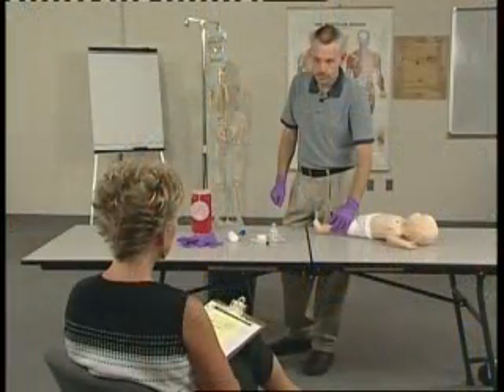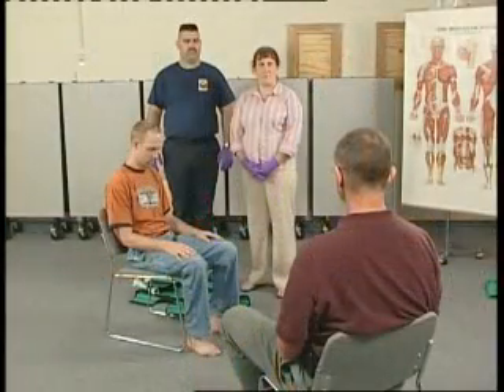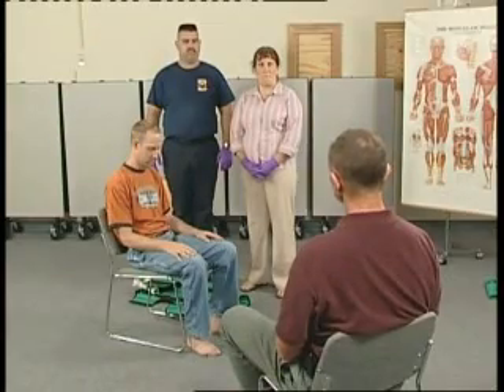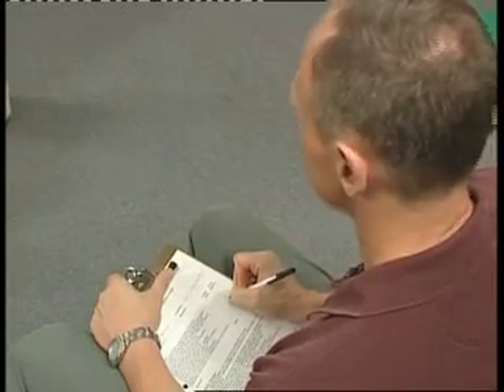You should not focus on just memorizing the sequence of a skill. Just doing the steps without an understanding of why you are doing them does not make you a proficient pre-hospital provider. Station examiners have been chosen based on their expertise in the skill they will be evaluating. Examiners provide candidates with the information necessary to perform the skill at each station and objectively evaluate and record student actions.